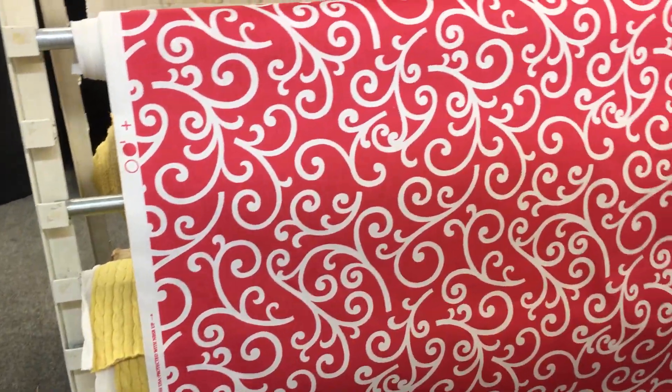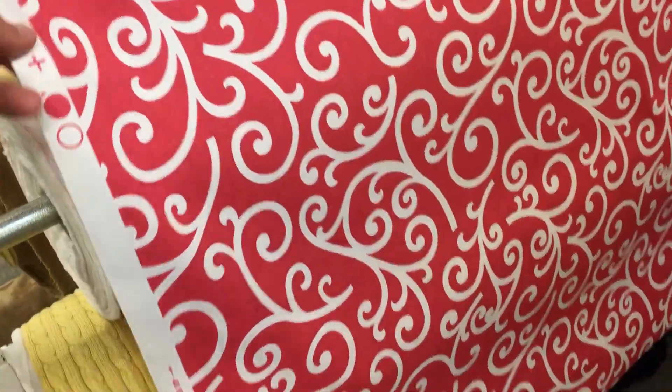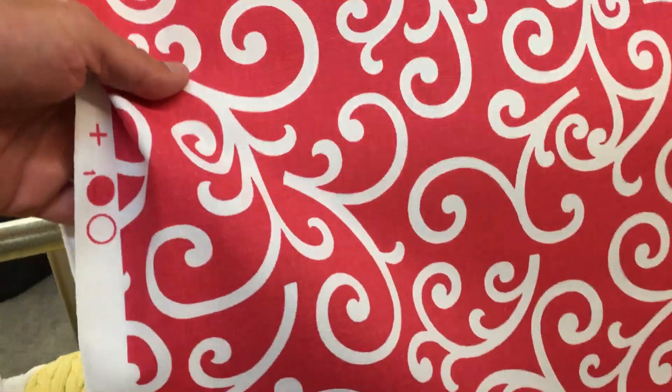This is a Covington print. It's quite vivid. It's 54 inches wide. It's printed — I believe it to be on a cotton base — mid-weight drapery.